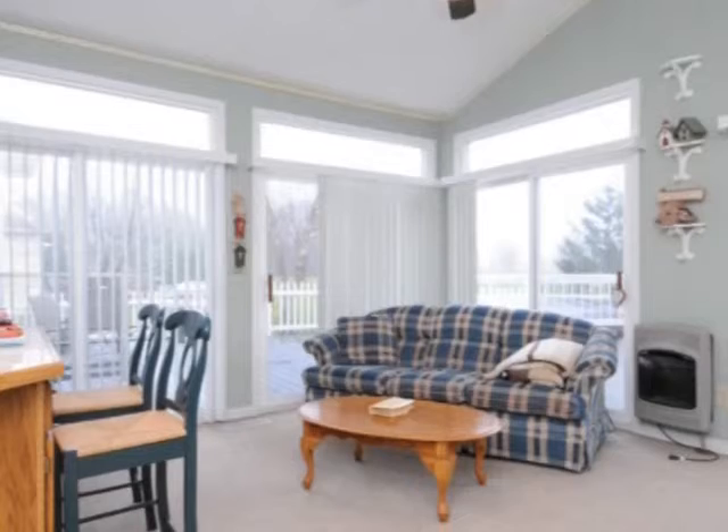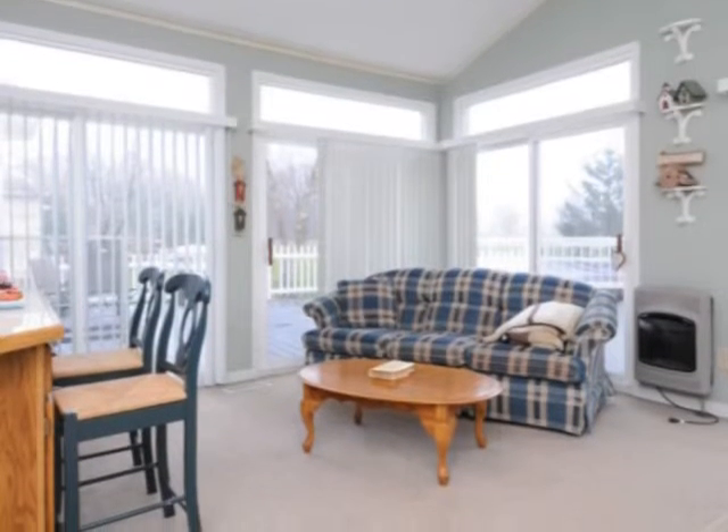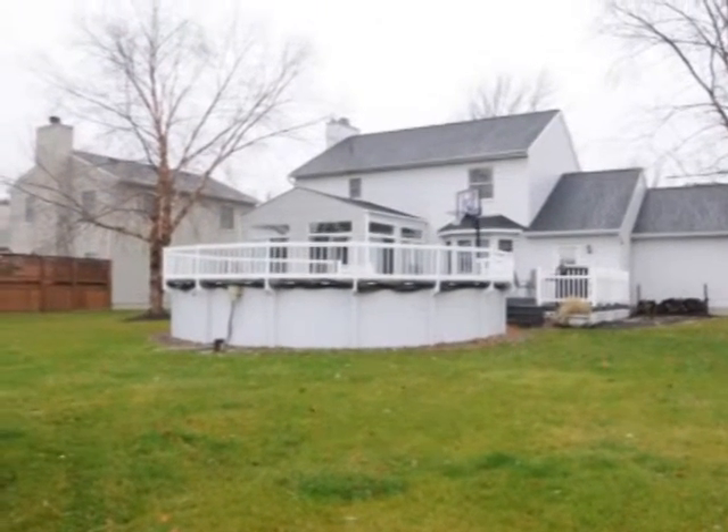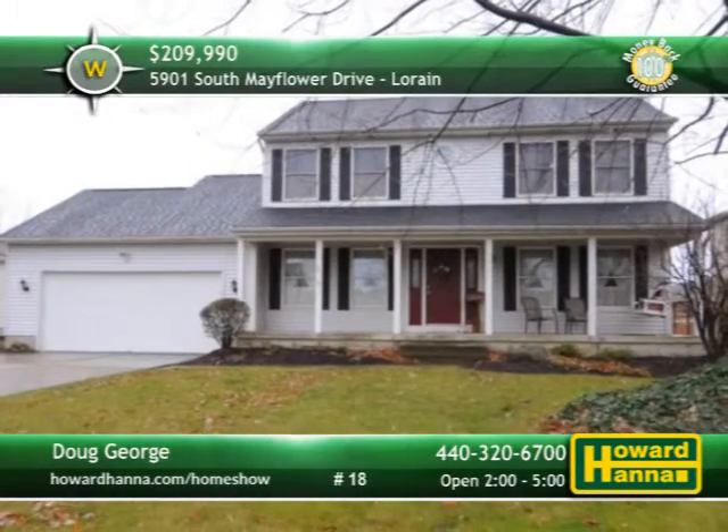Walls of glass enclose the four seasons sunroom, framing attractive views of the yard. A deck looks out across the yard's above-ground pool and storage shed for lawn and pool equipment. For more information and a personal tour, meet with Doug George at today's open house.